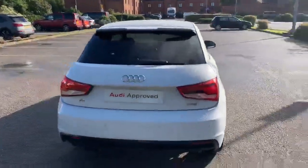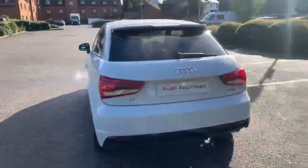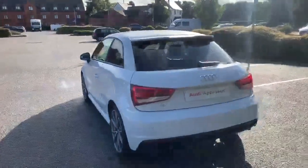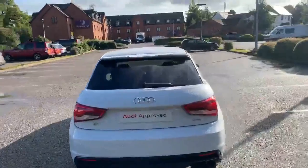At the back we've got the rear S-line spoiler, and it's also equipped with the rear parking sensors. All of our Audi approved vehicles do come with a 12-month warranty and 12-month roadside assist.